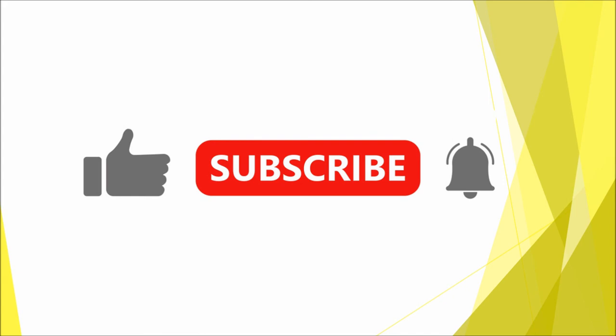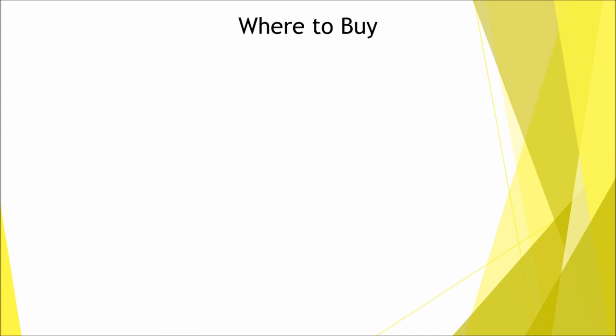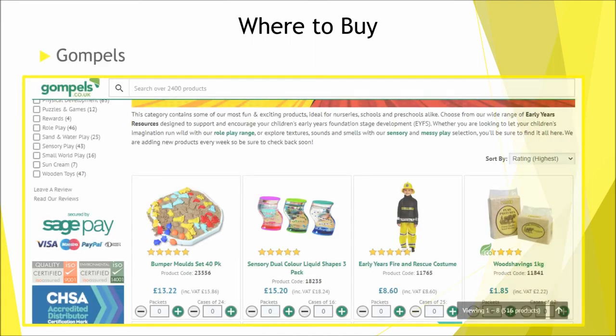Now onto where to buy. Once you know what resources you want, you can start looking for where to buy them — make sure you have a list so that when you go shopping you can stick to your budget and not overspend. Some places I've found good resources are Gompels, which sell toys and resources but also day-to-day items like gloves, wipes, aprons and tissues. You can also get nursery and office equipment from B&Q, Staples and IKEA.